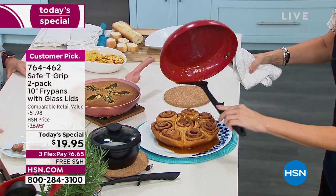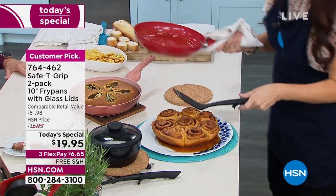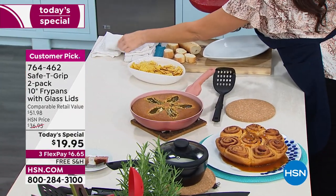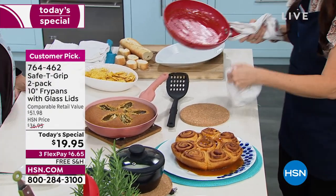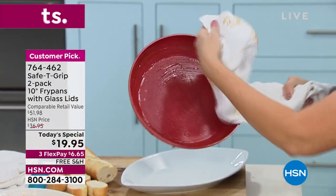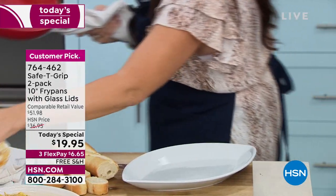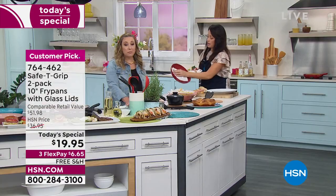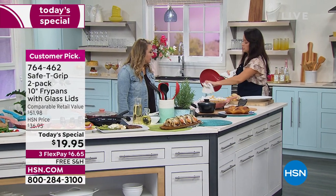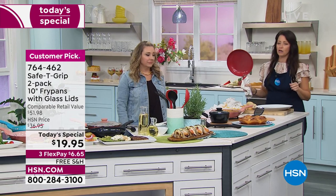And the worst part — this is also the best part. Watch this though — it just comes right out, it just wipes out. Normally this is going to have to soak for how many days? I've lost pans, honestly. You know what we can do? Just a little soap and water and you have that perfectly clean pan ready to go. You don't need to put your pans in the dishwasher.